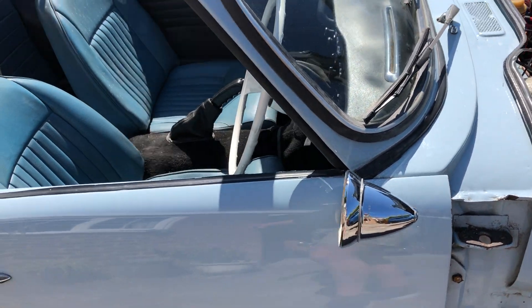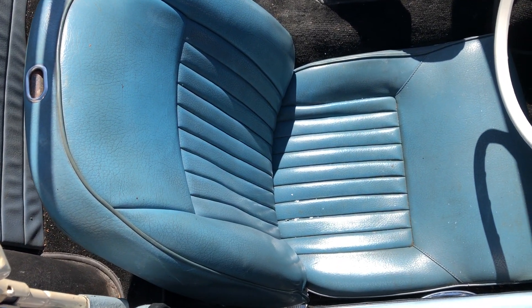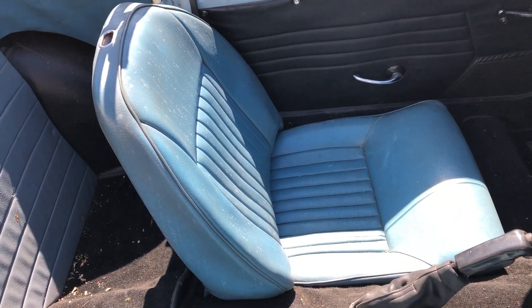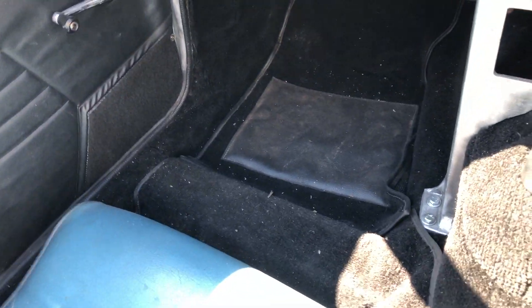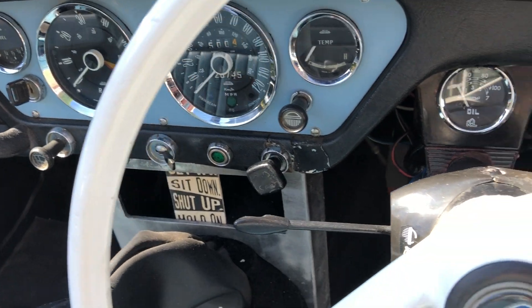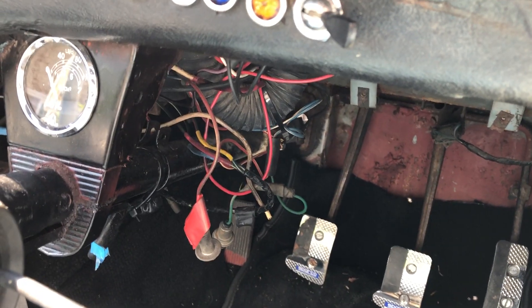This is a 1966 car. It's got Mark 4 seats in blue, and a new set of carpets — we haven't cleaned them but they are quite new. The gauges are all quite tidy. There's a bit of untidy wiring just on the underside there that wants a bit of tidying up.